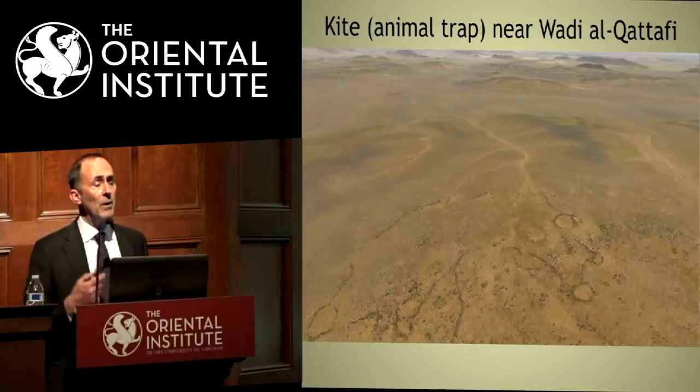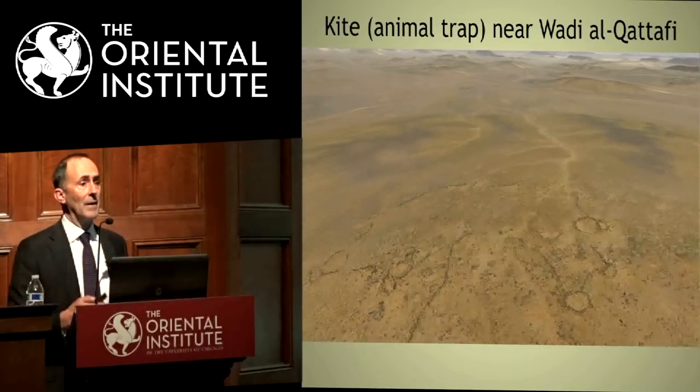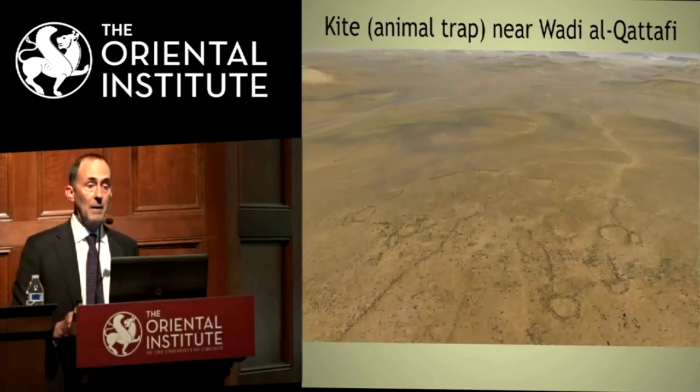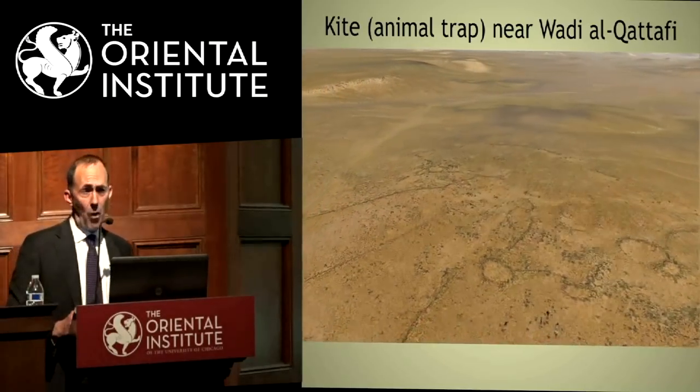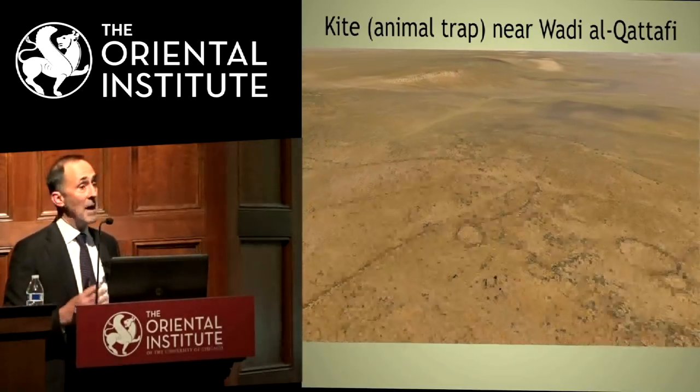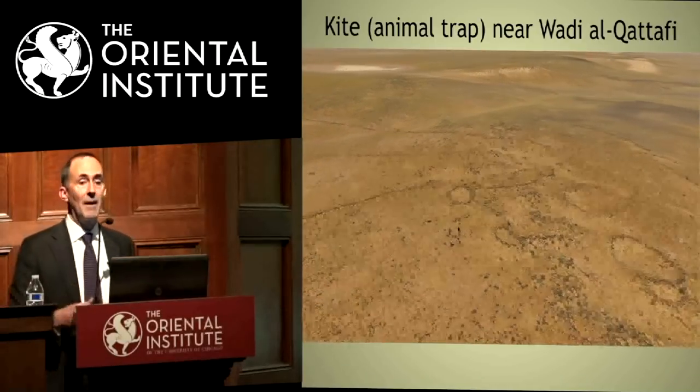We do have a problem with dating. We don't know exactly what these kites date to — some seem to be Neolithic, some from southern Israel seem to be late Chalcolithic or early Bronze Age. They may have been in use through that entire period.